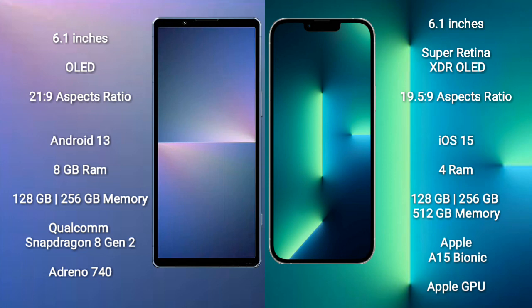The Sony Xperia 5 Mark V runs on Android 13, while the iPhone 13 runs on iOS 15. The Sony Xperia 5 Mark V comes with 8GB RAM, 128GB or 256GB internal storage, and a Qualcomm Snapdragon 8 Gen 2 processor with Adreno 740 GPU. The iPhone 13 comes with 4GB RAM and 128GB, 256GB, or 512GB internal storage.